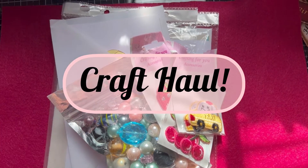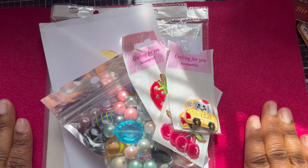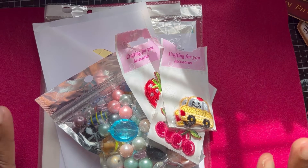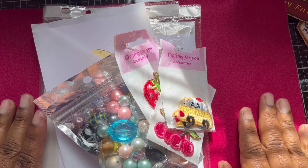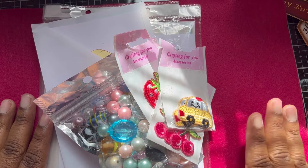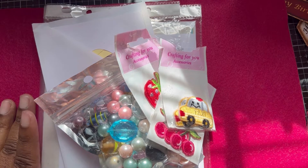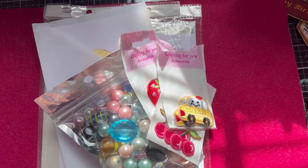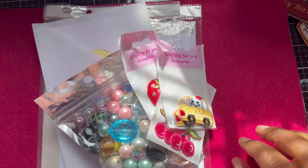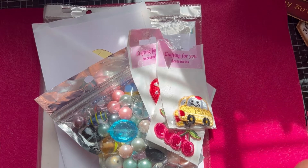Hey everyone, today I'm going to be sharing some bits and pieces that I picked up from the craft show I went to last week with the family. I picked up a few bits. It was okay - this is the first one I've attended since they were stopped a couple of years ago. There were only a couple of stores for paper crafters, and the rest were fabric, sewing, and haberdashery stores. But one of the craft stores was huge - it was long and took up a lot of space.